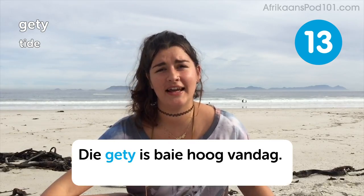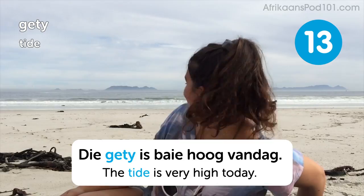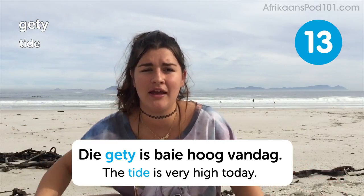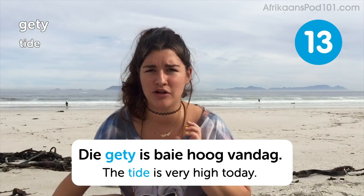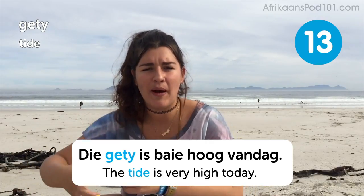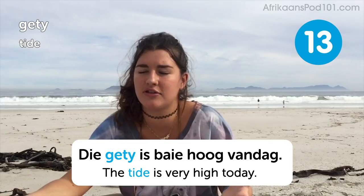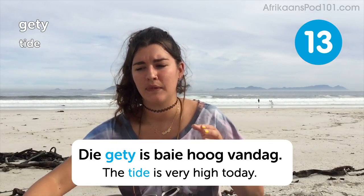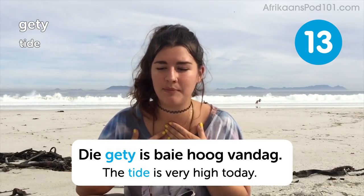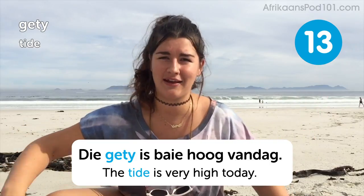The tide is very high today. Actually, right now it's quite low tide where I am, but yesterday it was high tide and we could only walk on a tiny strip of sand. Sometimes it's nice to be here at low tide because there's lots of sand to walk and play on. But it's also really nice to come at high tide because you see all the little bubbles and snails that come out of the ocean — the whole beach becomes alive with sea creatures living in the water.